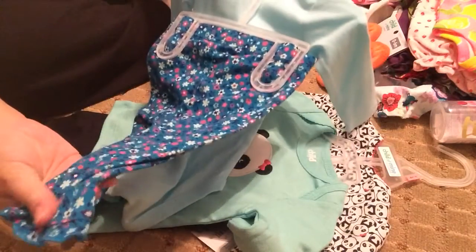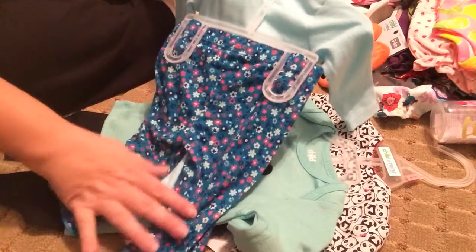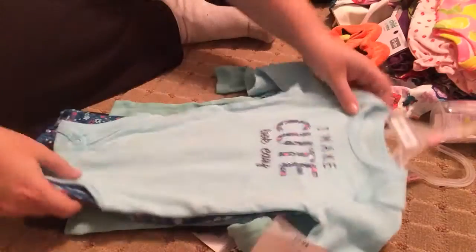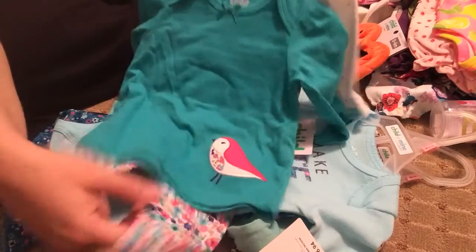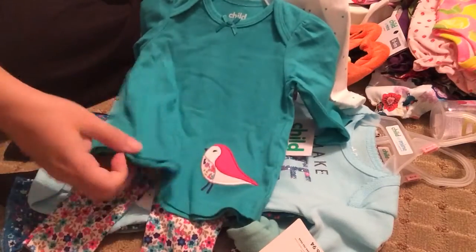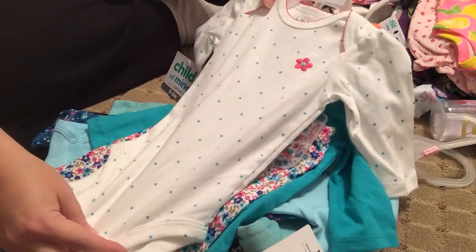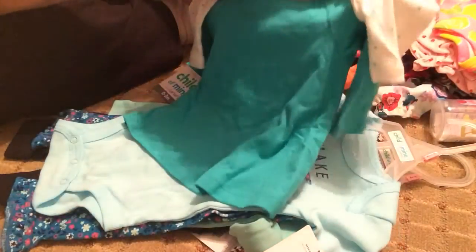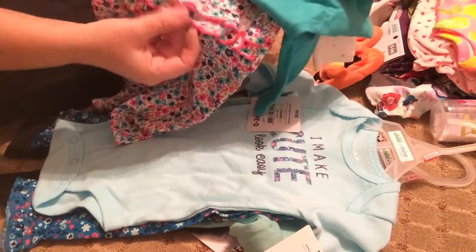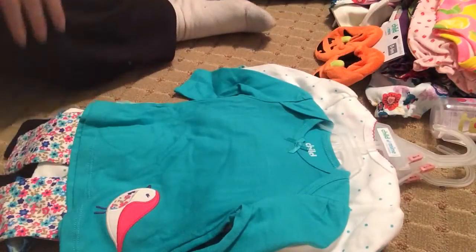This outfit I just couldn't resist, thinking of Matilda. It says 'I make cute look easy' — it's a beautiful blue with pants that almost look like corduroy but aren't. And I don't know what's up with my bird obsession lately, but another bird outfit. The colors are just really what's drawing me into these outfits. These are all Carter's, by the way. And there's a ruffle on the butt, just like the other panda outfit. Love the colors — so pretty.